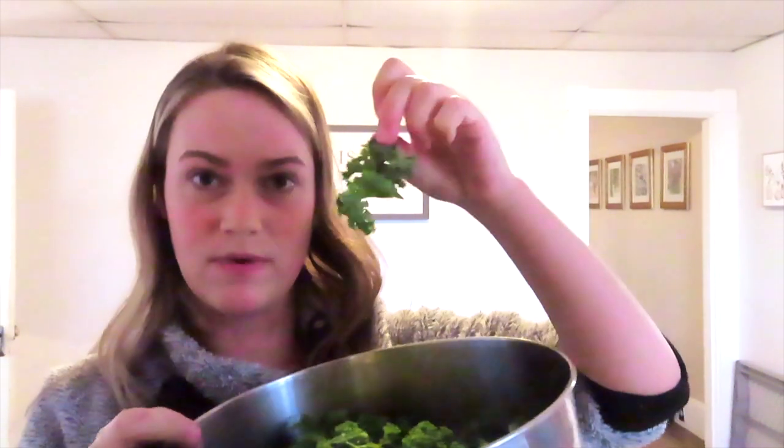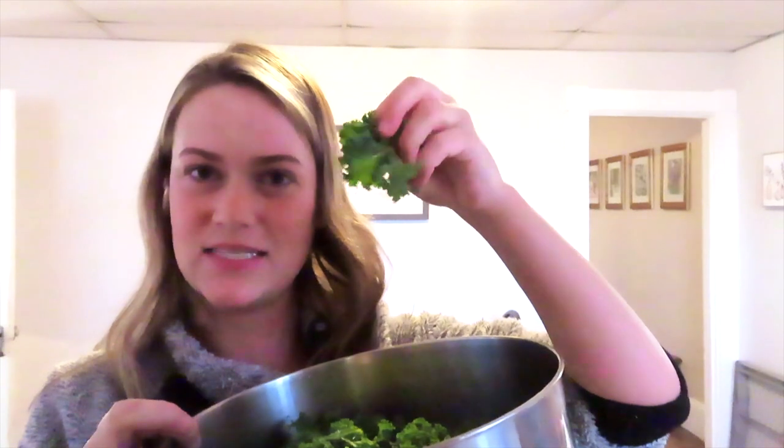A couple of quick things about the kale: you want to put it in raw, and then when the pasta is done, put the hot pasta on top of the kale so it wilts slightly but stays crunchy. You also want to rip it into little bite-sized pieces and get as much of the stem off as you can, so you're getting the leafy part rather than the crunchy stem.